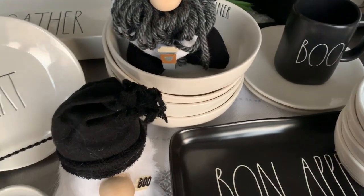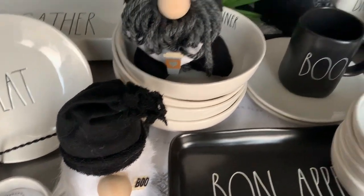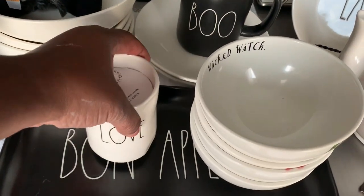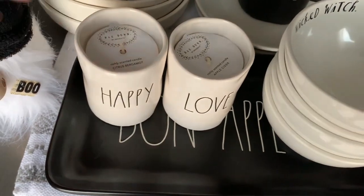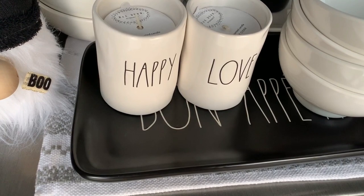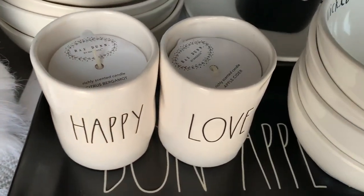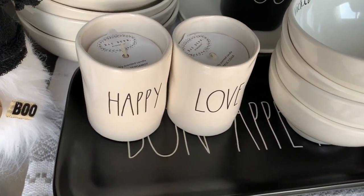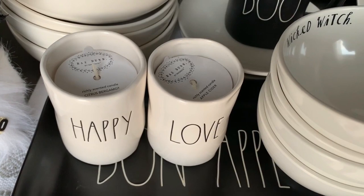I was looking for the pumpkin so I decided to go over and see if I might be lucky enough to find some pumpkins, but of course no luck. But look what I did find guys — somebody had put these candles over by the pumpkins and I was happy with these. Happy, love — so I was in love. I really wanted to find some Ray Dunn candles. I hope I can find one that says blessed and family, but if not, I'm happy with the ones that I have.